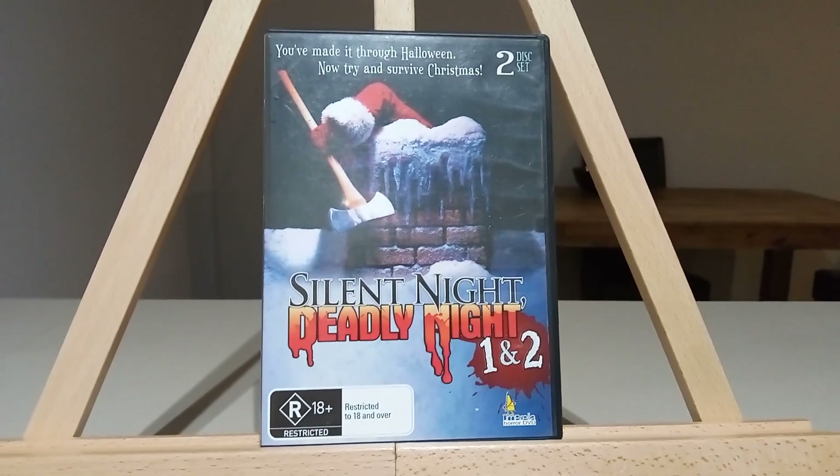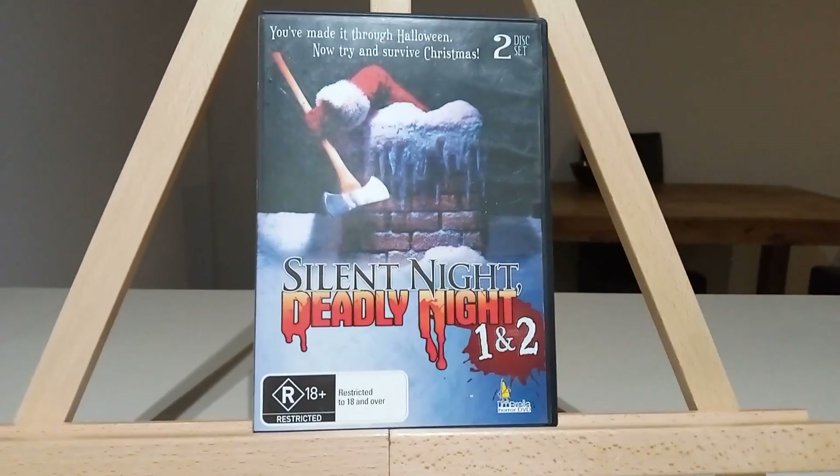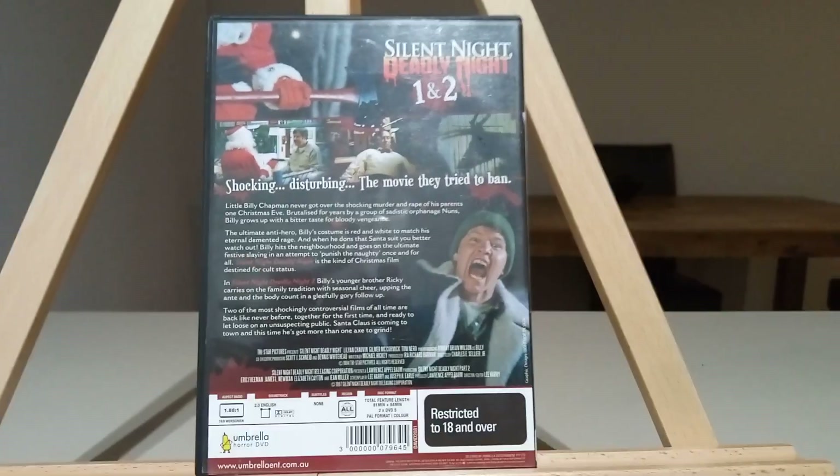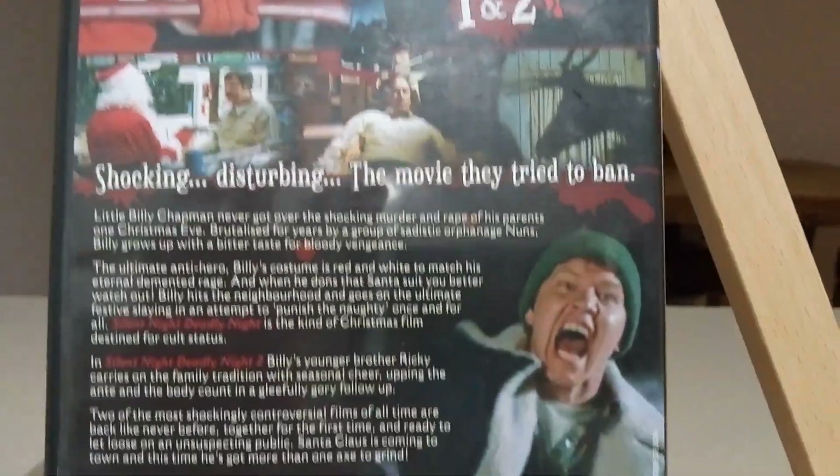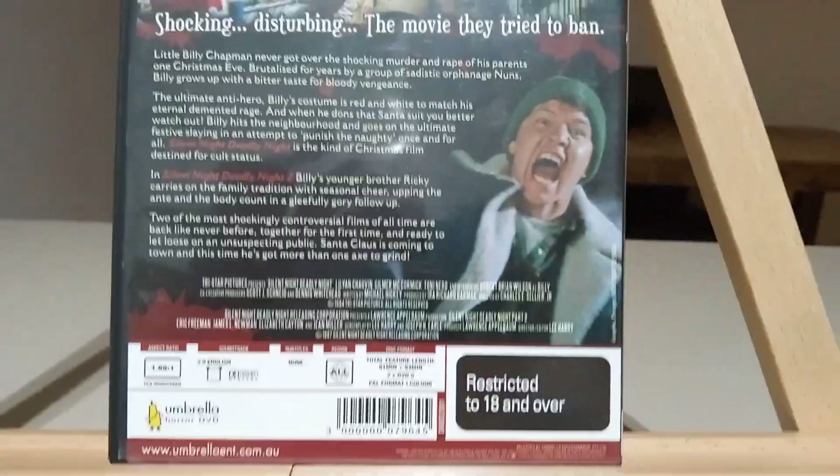This movie is a classic — I really think this is awesome horror at its best. There are no special features on here but that's alright. The artwork on here is really, really cool. I really like what they've done with it — they make it look really scary.